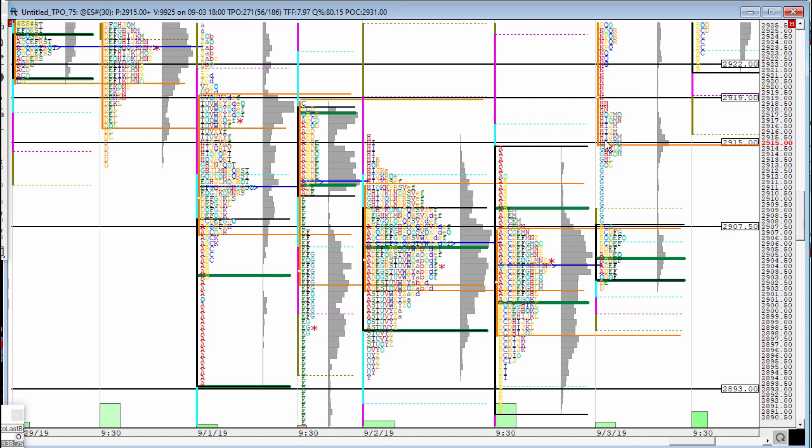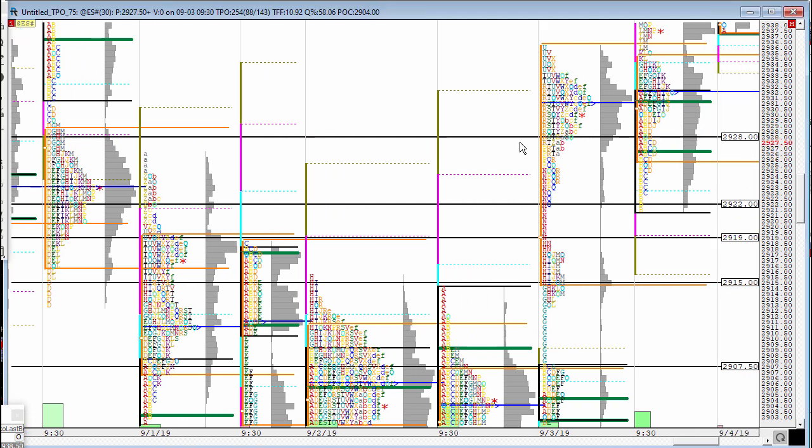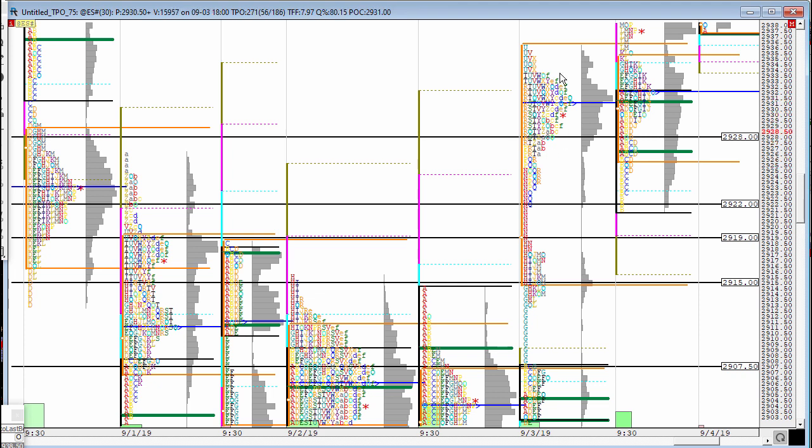There was absolutely no question that the move on the upside was a serious one. That is why I went long and I told you this move should last all the way towards 2930, which it did. Then the overnight session ended and we had our target of 2930 met. We went rotational up there.